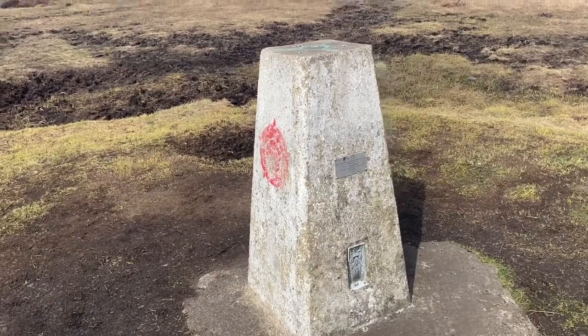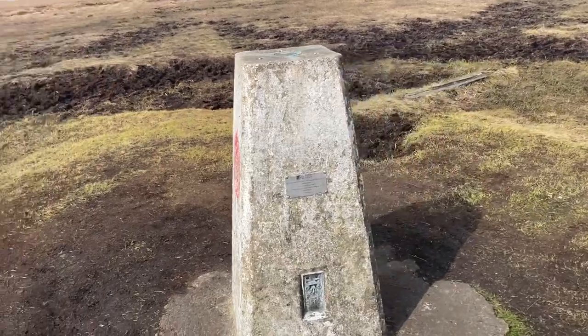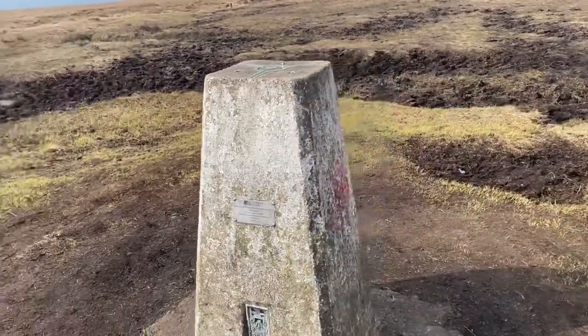We've now made it to the trig point. As many of you know, when we climb mountains and the fells there's an old trig point. I think it used to be used for measuring and lines up with most of the peaks around the area to make the Ordnance Survey maps.